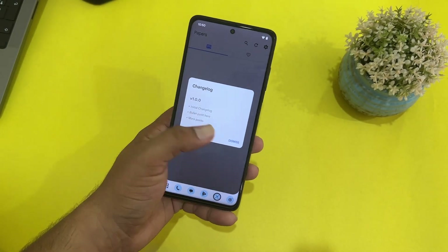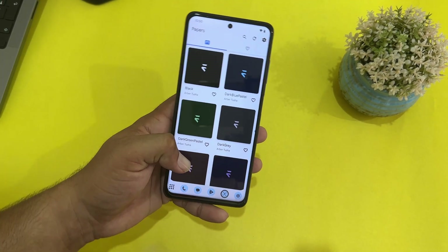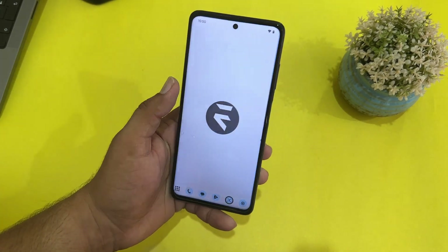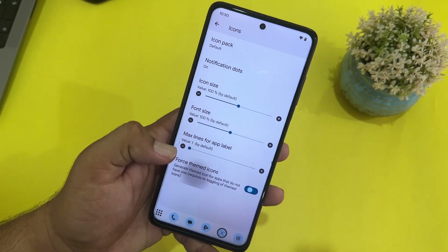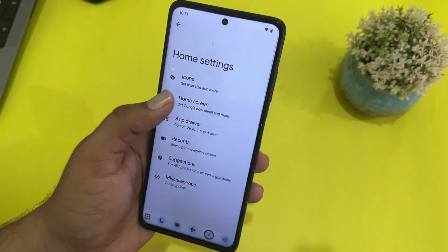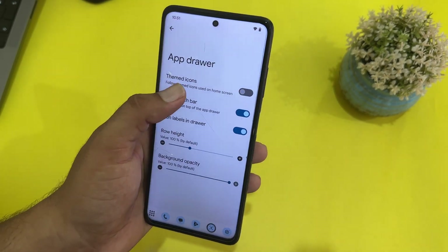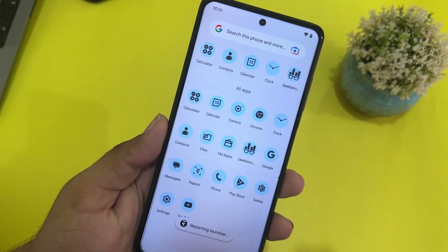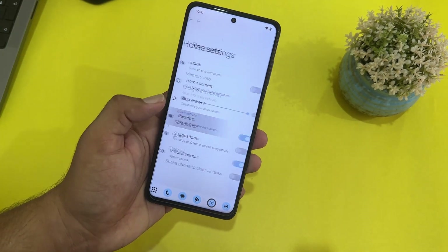If you talk about applications, we don't get a lot of bloatware or junk apps pre-installed. We also have the Papers app, which is the Evolution X wallpaper application — from here you can get a lot of amazing wallpapers. The home screen has a customizable launcher; you can force themed icons in the icon settings, and the app drawer also supports themed icons.